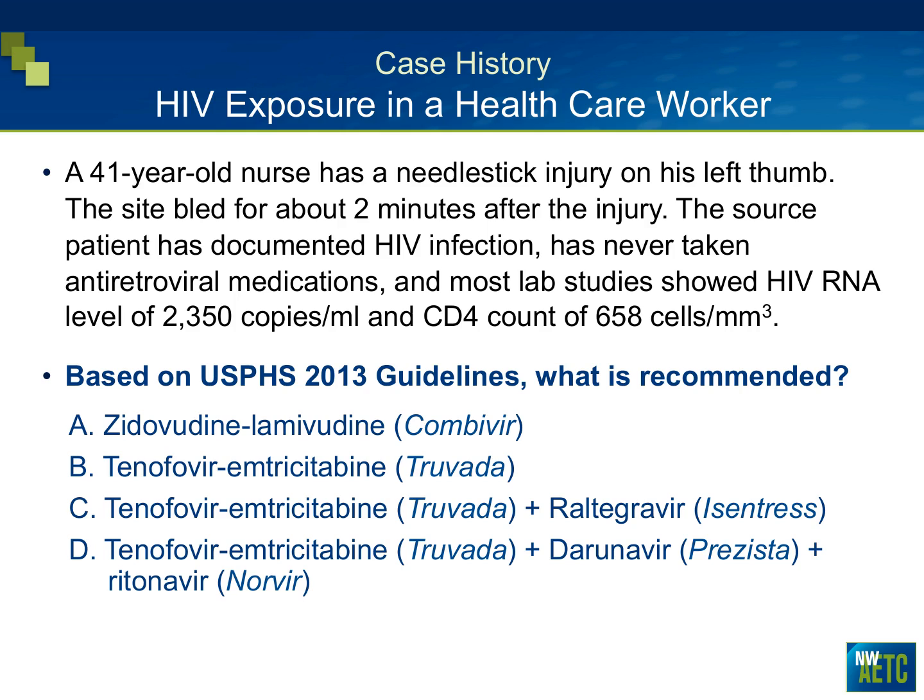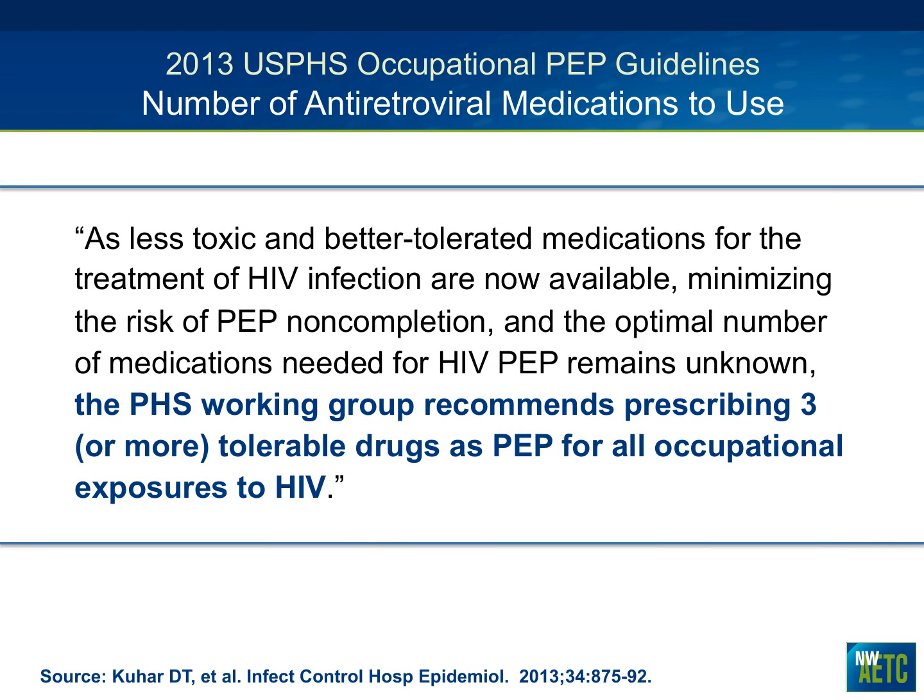In the new guidelines, life is simpler — you no longer need to navigate complex tables to decide between two or three drugs. Everybody gets three drugs. The PHS working group recommends prescribing three or more tolerable drugs as PEP for all occupational HIV exposures. As less toxic, better-tolerated medications are now available, the guidelines favor a consistent three-drug approach. I used to find the old tables very complicated and had already shifted personally to just giving three drugs.